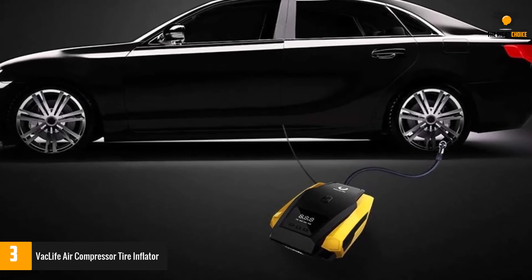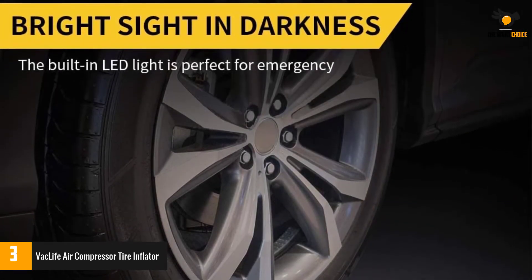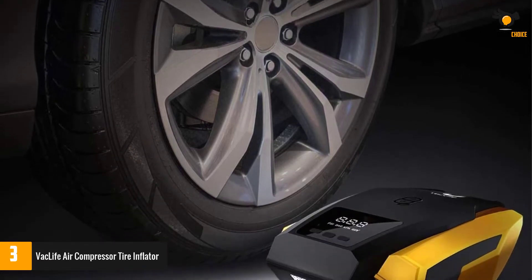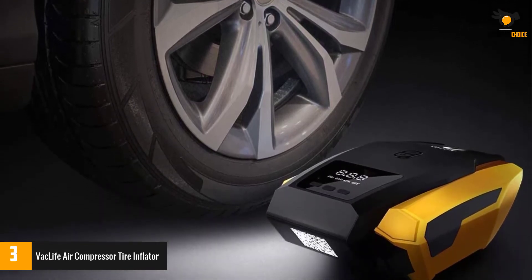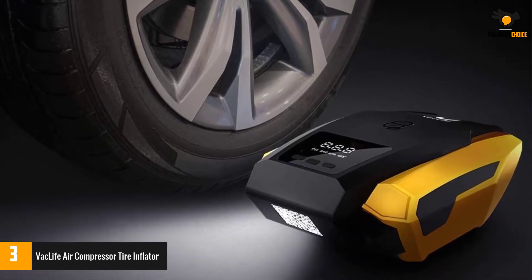This auto tire air compressor can inflate your standard car tires in seconds. Plug it into the 12V power outlet in your car and attach the stem to the tire valve. One simple press on the car air compressor and it will do all the work for you — a great solution for emergencies on the way.